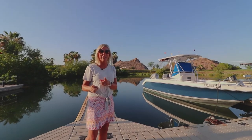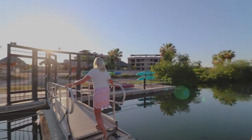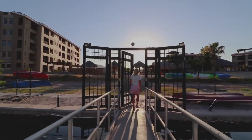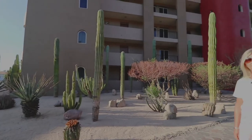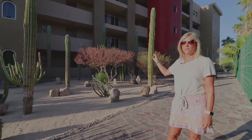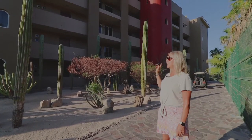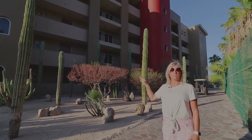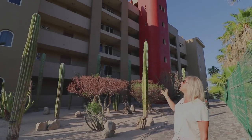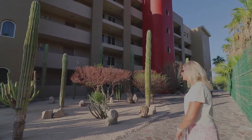If you're not already sold on this place, wait till you see the condo. We're going to go take a look at a beautiful fourth-floor one-bedroom condo. This condo is located in one of three buildings, and this one is the newest — it has an elevator and is five stories. Come on, let's go check it out.